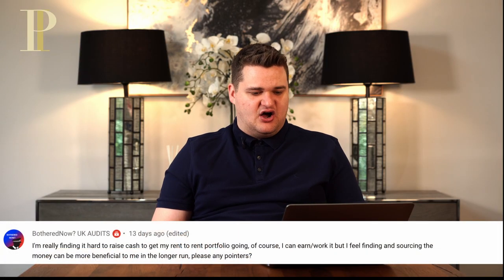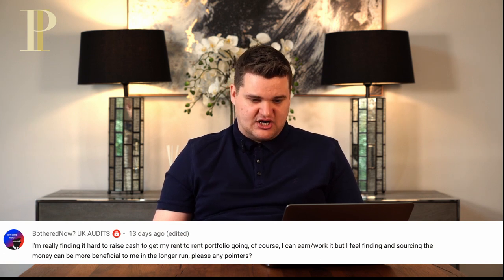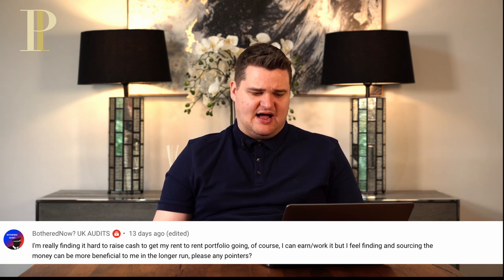Bothered Now says: I'm finding it really hard to raise cash to get my rent to rent portfolio going. Finding and sourcing the money feels more beneficial to focus on in the longer run. Any pointers? You are absolutely 100% incorrect. Finding the money is not the hard bit — finding the money is simple. The hard bit is getting to the point whereby you need the money. Guaranteed, if I rang you right now and said I've got £25,000 and want to give it to you — what are you going to do with it? You wouldn't have deals and a clear plan and a clear strategy for how to invest that £25,000. You need to get to the point whereby you need the £25,000 — that's the hard bit. When you get to that point, the money always comes and it comes easily. Don't worry about the XYZ of not having the money; worry about the ABC of not having the deals where you would need the money.